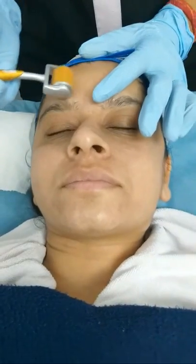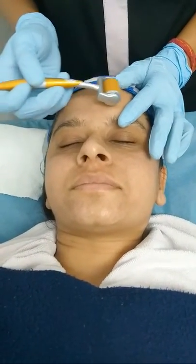Microneedling sessions need to be taken three to four weeks apart.